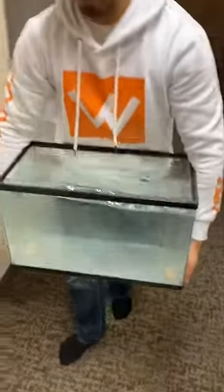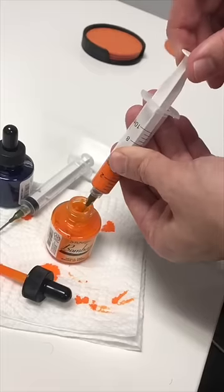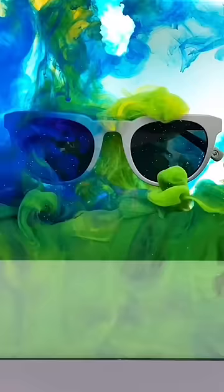We filled up a small fish tank with water, attached our sunglasses to a pole that would lay on top of the fish tank, and then filled a couple of syringes with different color ink. We sprayed the ink into the tank and recorded it all with a slow-mo camera on an iPhone.